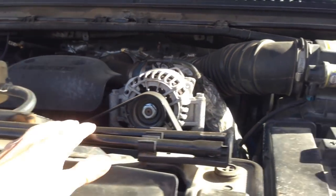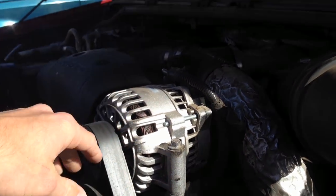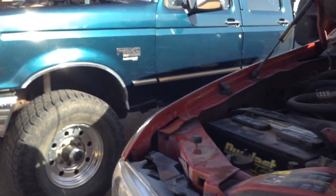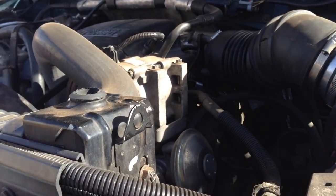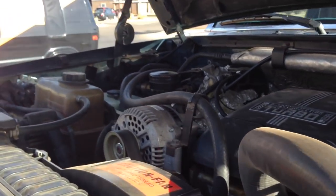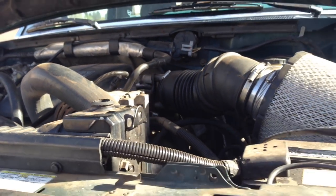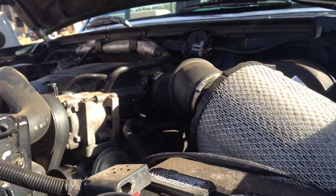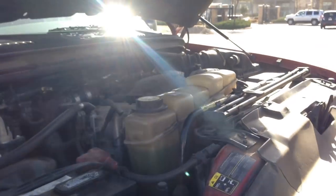The front covers are a bit different. Here on the Super Duty, the alternator is on the driver's side, whereas on the OBS the alternator is on the passenger's side and the AC compressor is on the driver's side — so that part's flipped. But when it boils down to it, the blocks are nearly identical.